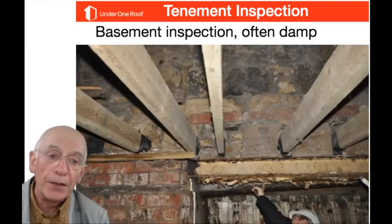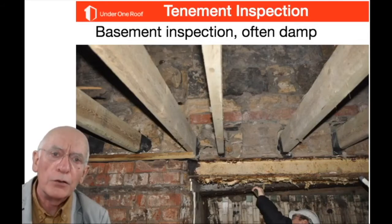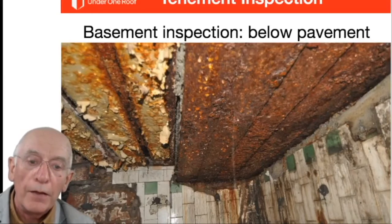In any basement you'll often get moisture because it's largely below ground level, particularly where there are old coal holes or pavement lights that have been covered over with steel joists. Here steel beams have been concreted over but they've rusted so badly that the corrosion is too far gone — that will have to be replaced.